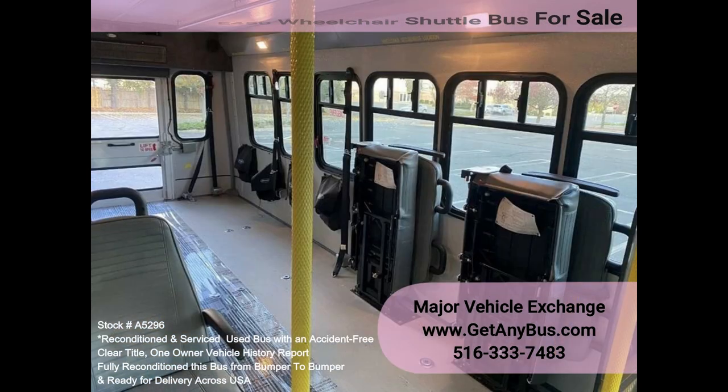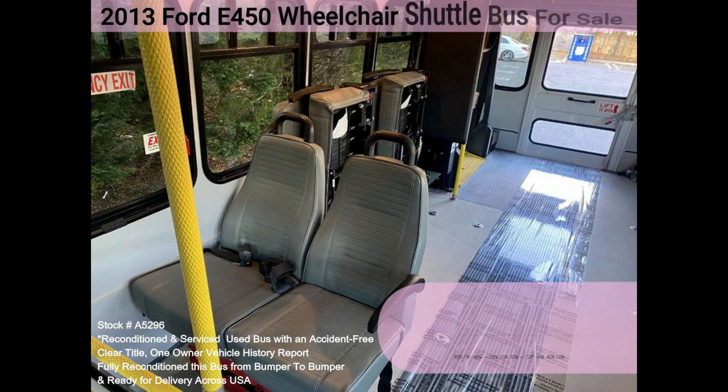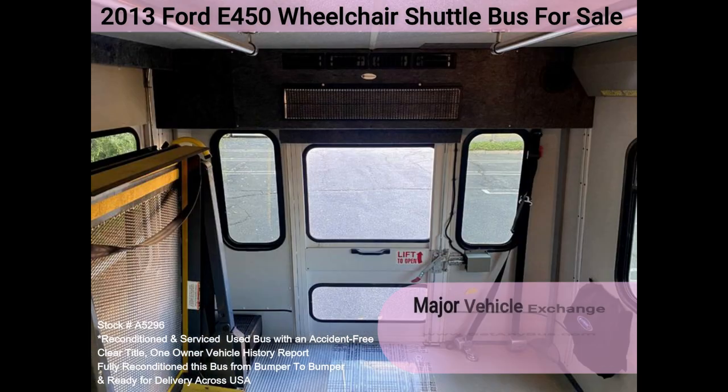This E450 rides smoothly and handles well. The body will hold up well for years to come. This bus is well equipped and ready to go. The large flat floor passenger cabin will allow for comfortable group travel. The motor is quiet and powerful, and the automatic transmission shifts smoothly. All other mechanical functions work correctly.